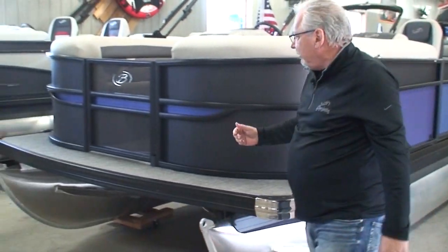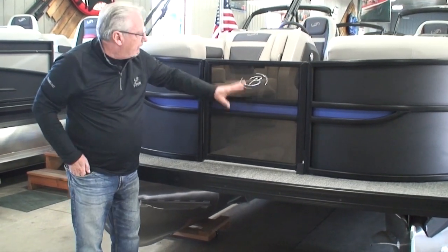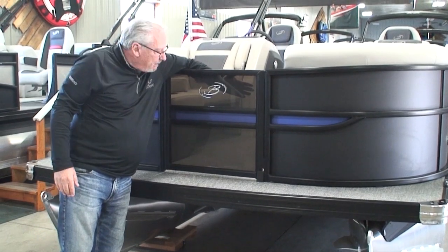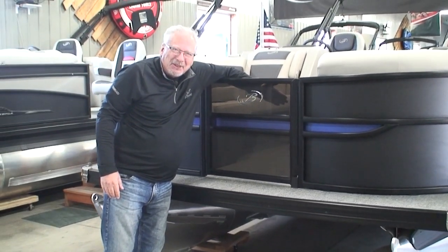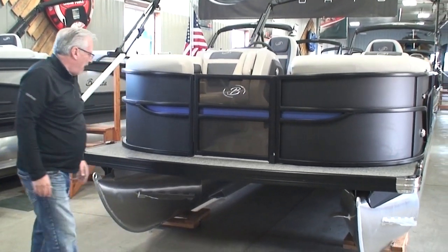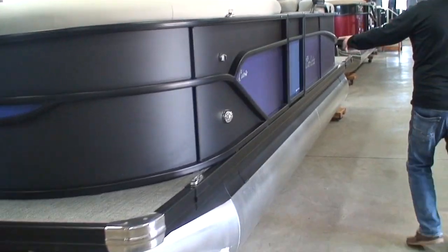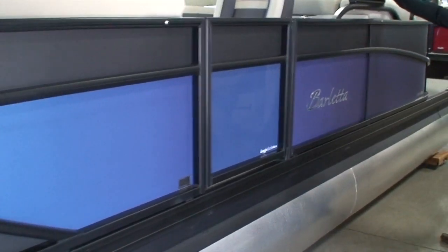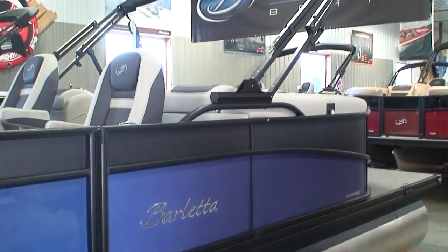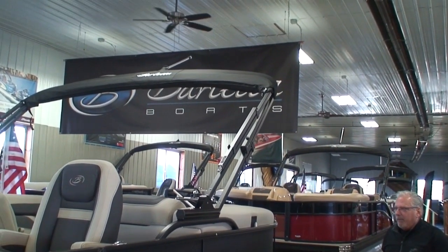Moving to the gates: this boat has what we call Doggy Dock View. The front gate and side gate have a mesh material on the top and bottom, so pets can look through as you're cruising across the lake or pulling up to the dock — just like dogs sticking their head out a car window. Moving down the side, here's our side gate again with Doggy Dock View. The electric power bimini is standard on all Barlettas — not an upgrade like on most other brands.